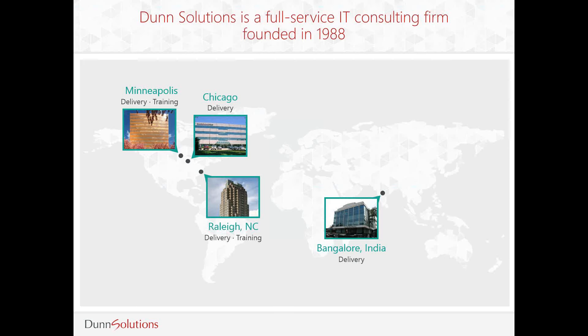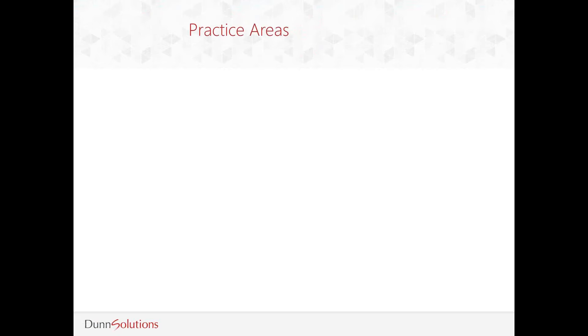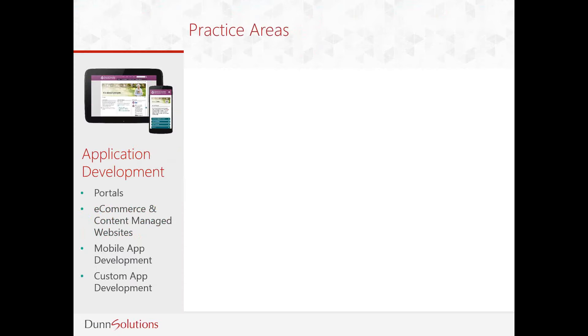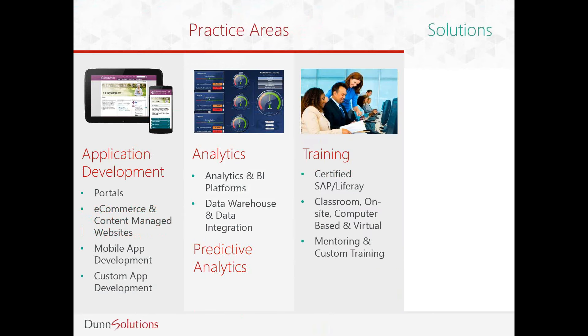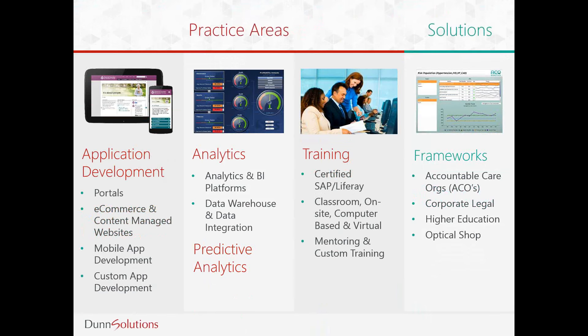Dunn Solutions has a long history of delivering innovative business technology solutions to companies. We are headquartered just outside of Chicago and have offices in Minneapolis, Raleigh, and Bangalore, India. Our offerings fall into two practice areas. Our application development solutions feature portals, e-commerce, and content-managed websites, mobile application development, and custom application development. Our analytics solutions feature analytics and BI platforms, as well as data warehouses and data integration.